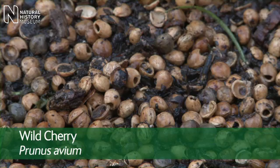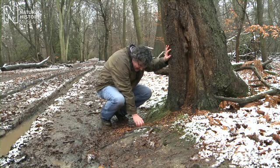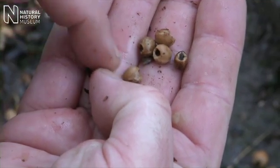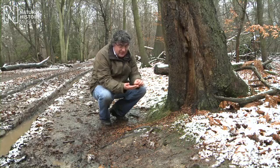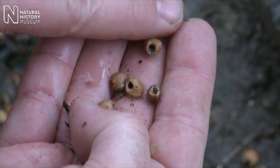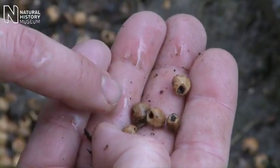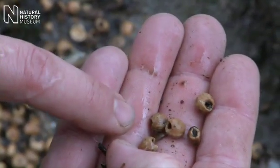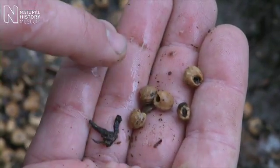Here we are at the base of a cherry tree — something's been having quite a feast and you can still see the remains down here. These are the stones out of the centre of the cherries, which of course contain lots of good nutritious food if you can get in there. I'm not too sure what's actually done that, whether that's a squirrel or something else, so I'd probably take that back to some of my colleagues in the identification and advisory service in the museum and get one of my zoological colleagues to look at it and work out what sort of animal it is.